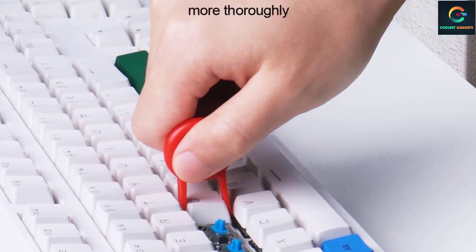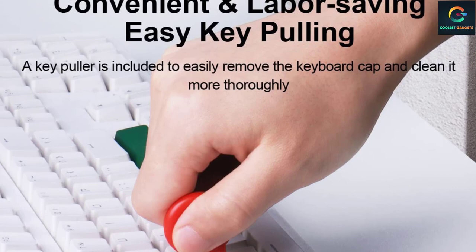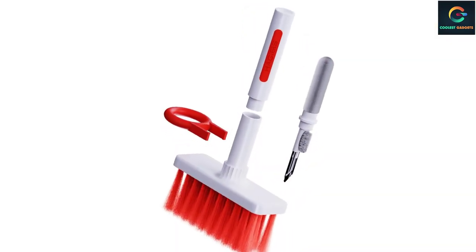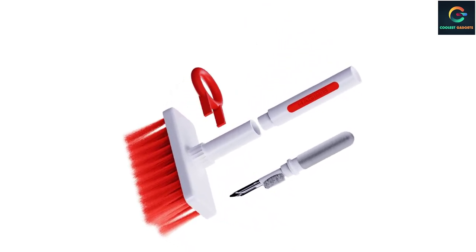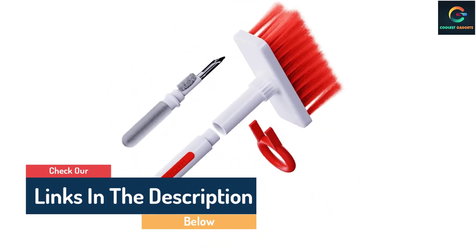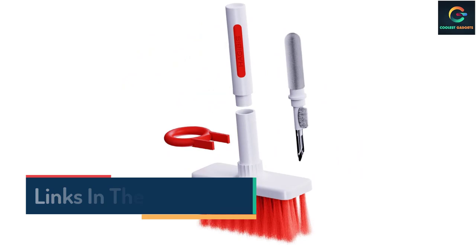For instance, you can use the high-density brush to clean the dirt on the sound outlet of the earphone, while the keycap puller allows you to clean inside and outside your keyboard. You could also wash the keys if you are on a deep cleaning mission. This keyboard cleaner's slot cleaning head can be pulled out and you can change its direction to get a better angle into tough spots.